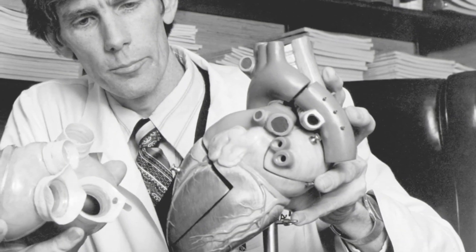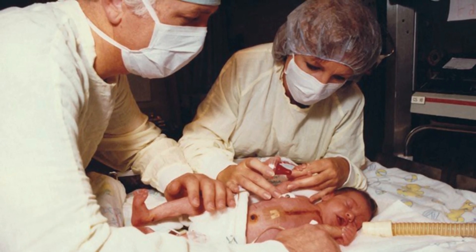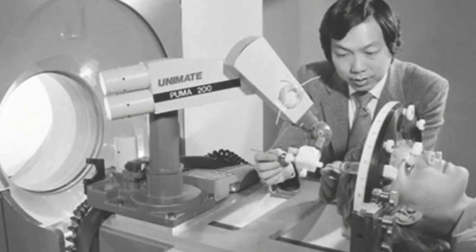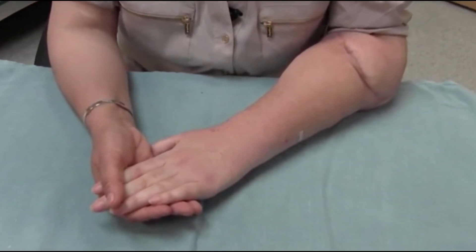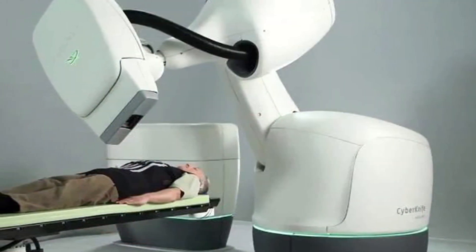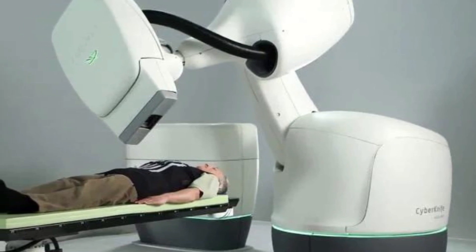The Jarvik-7 artificial heart was used in 1982. In 1984, baby Faye, a pediatric patient, survives 21 days after receiving a baboon heart transplant. The first documented robotic surgery is performed in 1985. The first successful hand transplant is performed in 1999. Also in 1999, the FDA approves the CyberKnife, which combines robotics and imaging to treat intracranial tumors.